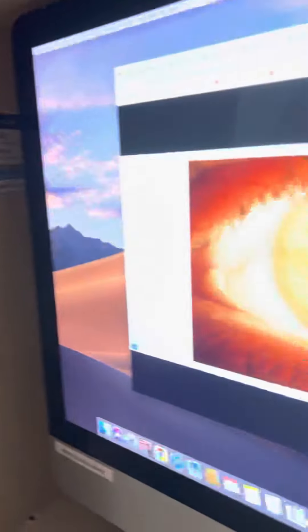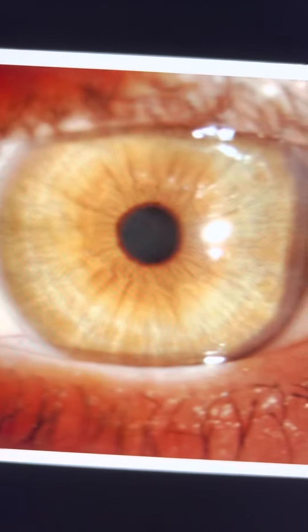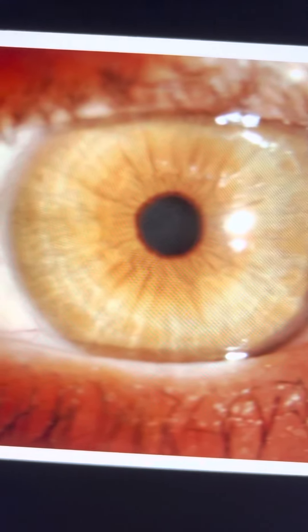Hi, this is John Kalanopoulos from our center here in Athens, Greece, the Laser Vision Ambulatory Surgery Center. We'll dive directly into a very hot topical topic within the cornea: cornea infections.